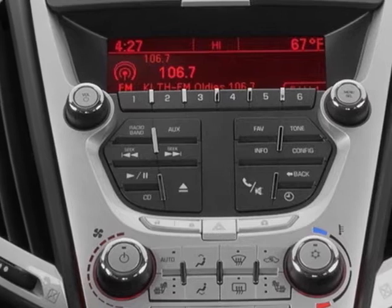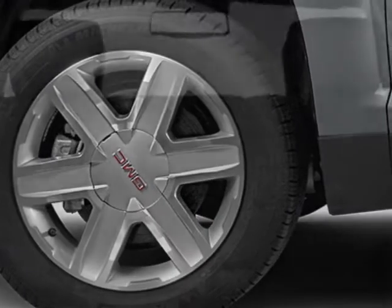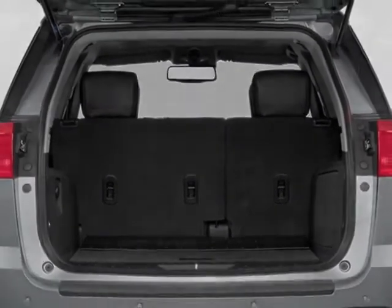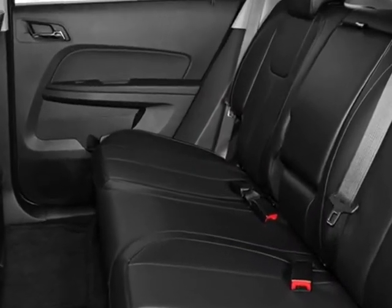Engine: 2.4L DOHC 4-cylinder, spark ignition direct injection. Transmission: 6-speed automatic. Wheels: 4 — 18 inches x 7.5 inches (45.7 cm x 19.1 cm), chrome-clad aluminum. Angle liftgate: rear power programmable with fixed glass.